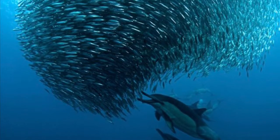Another method of hunting is corralling. This is when a group of dolphins chases a school of fish to shallow waters where they cannot escape, keeping them close to the shore. Then they take turns catching the fish to eat.